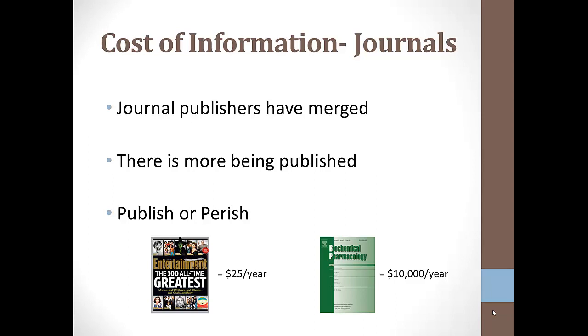Finally, there's publish or perish. Faculty have to do research and publish papers in order to get tenure. They get more points for papers published in peer-reviewed journals and more prestige from papers published in what are termed high-impact journals — journals that are cited a lot. These journals know that they're popular so they can charge more, knowing that libraries will have to pay. So while I may be able to get a personal subscription to Entertainment Weekly for around $25 a year, the library is going to pay about $10,000 a year for the specialty journal Biochemical Pharmacology.